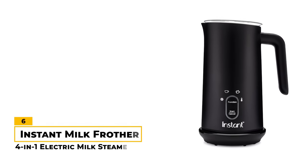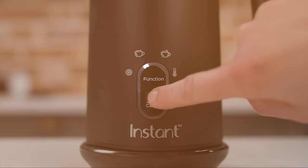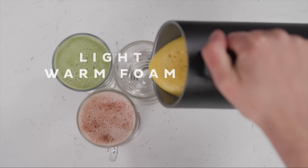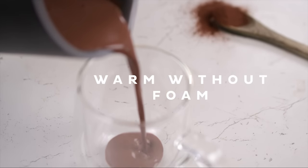Number 6: Instant Milk Frother 4-in-1 Electric Milk Steamer. The Instant Milk Frother is a versatile machine that features four settings for cold foam, light warm foam, thick warm foam, and warming without foam.